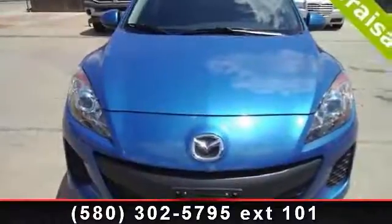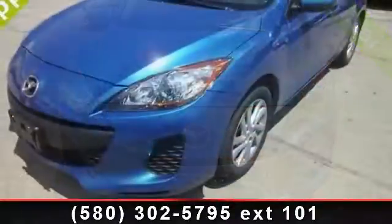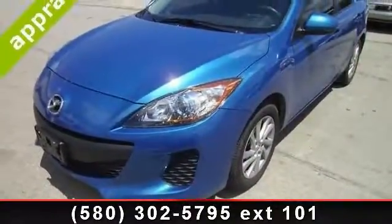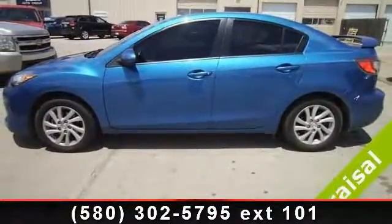Arrive in style with this 2012 Mazda Mazda 3. If you are looking for an automobile with great features, look no further. This vehicle comes with a reliable 4-cylinder engine, connected to a smooth shifting automatic transmission.